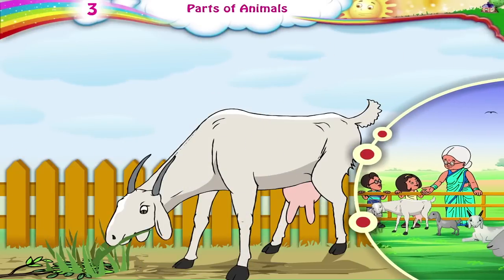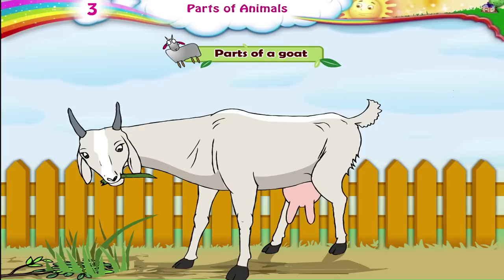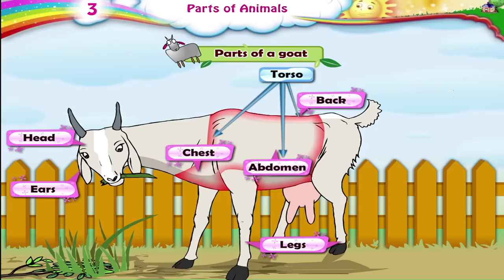Can you name some of the parts of this goat? The head, the ears, the legs, the back. The chest, abdomen and back are together called the torso.